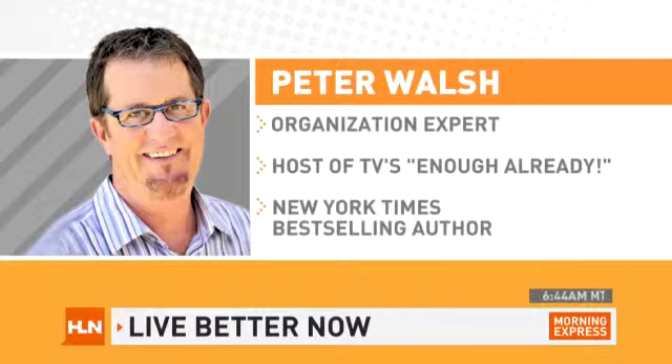If your kitchen is really cluttered, it can be really tough to find anything that you need to cook. So we'll talk about cleanup right now. Organizational expert Peter Walsh told us how easy it is in today's Live Better Now.